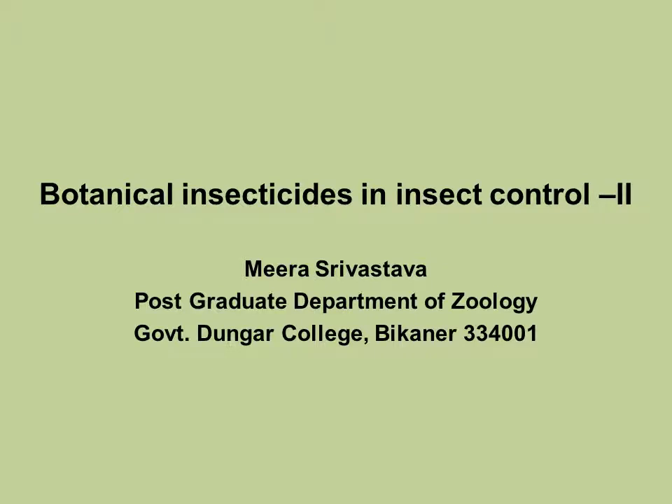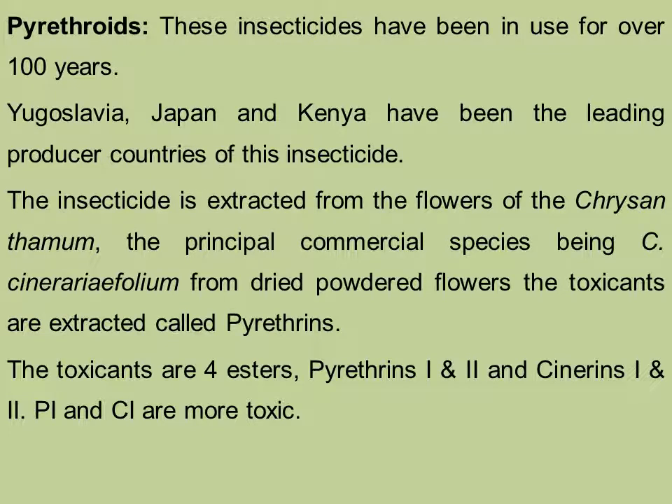Dear students, since the previous discussion, we have been discussing the botanical insecticides in insect control. Today, in continuation to the same, earlier we talked about nicotine as the botanical insecticide and today I would be talking on the pyrethroids.